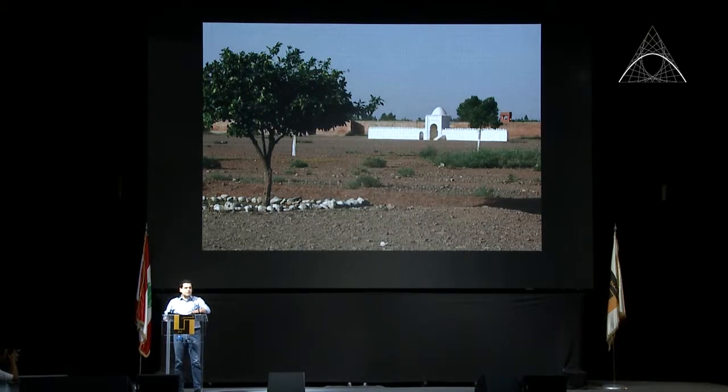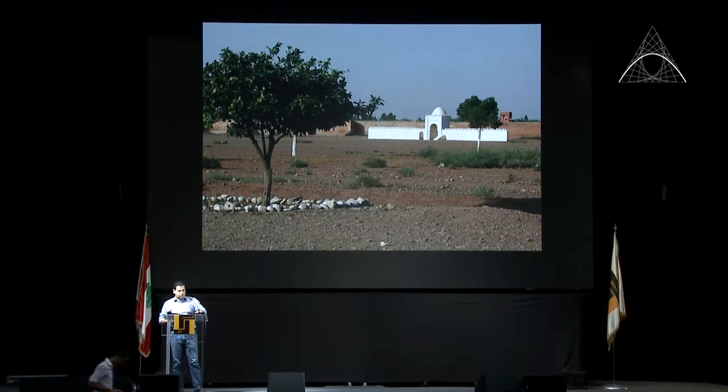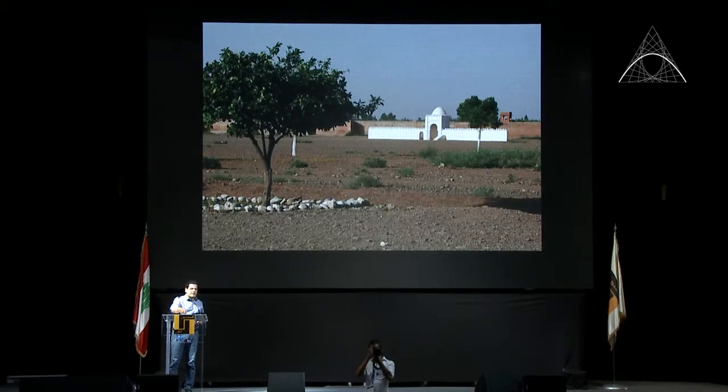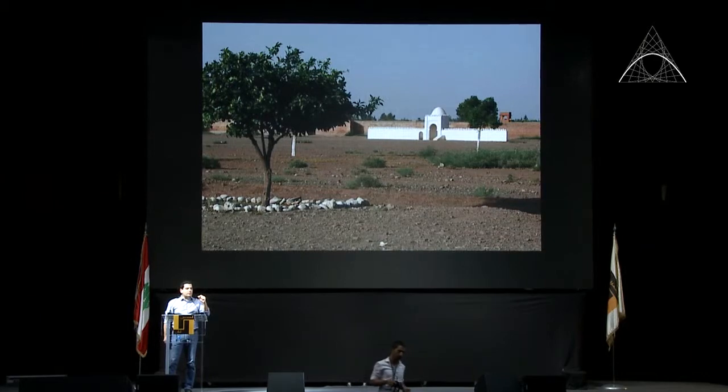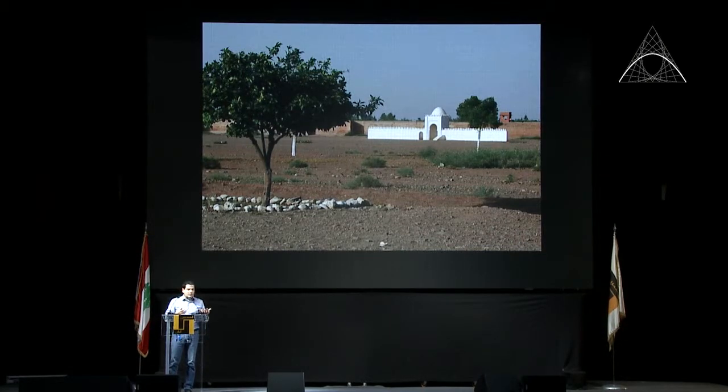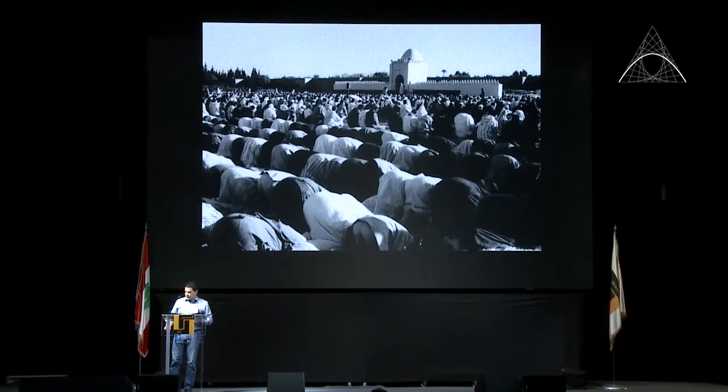We work a lot with this notion of memory. We consider that architecture is a form of trigger of memory and sensorial experiences. The line as it is in its presence in the landscape is something fascinating to us because it's the disappearance of one of the three dimensions of architecture. When something gets so thin or so long or so high that the third dimension disappears, it starts to become more of a landscape presence than an inhabitable one. The tectonic starts to disappear.